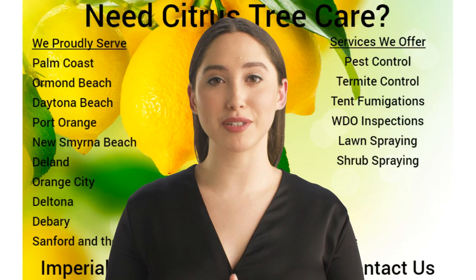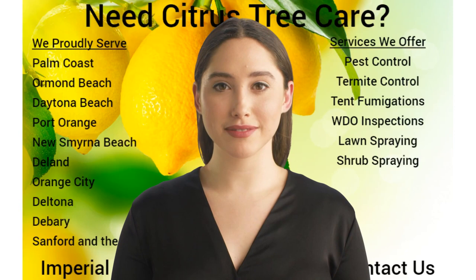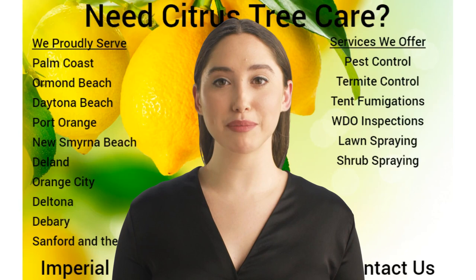The Imperial Pest Prevention Citrus Tree Spray Service Program is also environmentally friendly and is customized to all our clients' specific citrus tree needs. Our citrus tree service includes, but is not limited to, inspection of citrus trees before treatments, and custom blended citrus tree fertilizers and nutrition with micronutrients.